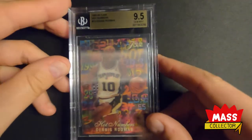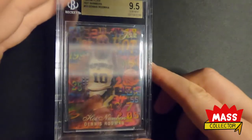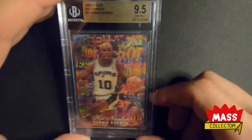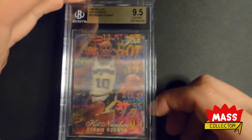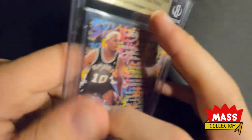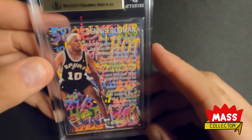I picked up this Dennis Rodman Hot Numbers — Beckett 9.5, got a good deal on it. It doesn't have subgrades on it but it looks really nice.